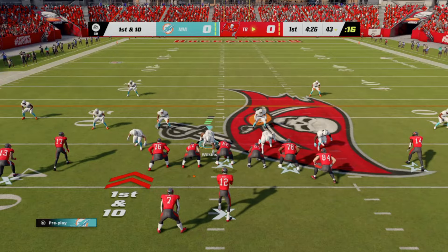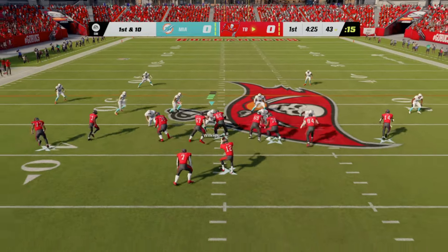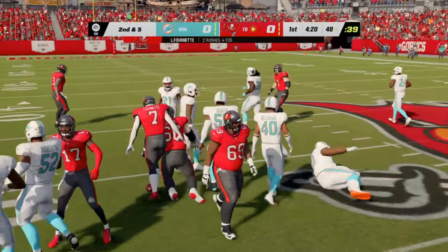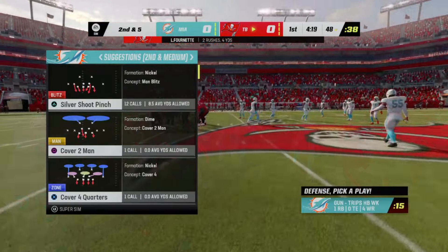In today's football, running backs are still valuable — not just as runners, but guys who can catch the ball as well. It's really the number of touches that determines things these days. And it's a pretty good return here as he'll get this up to the 29.